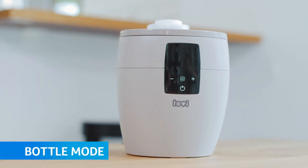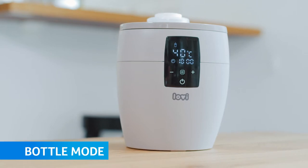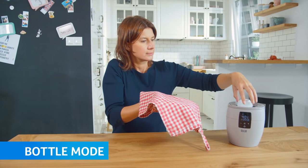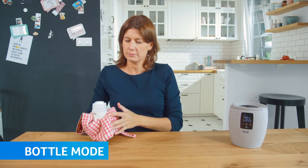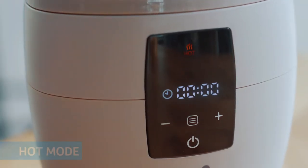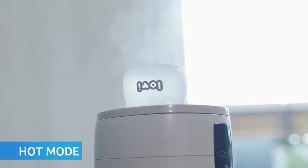Bottle mode enables keeping a chosen temperature of the water or milk for up to 10 hours. It also lets you gradually defrost milk stored in a bag or a bottle. Hot mode enables you to quickly and evenly heat the food, as well as steam disinfect bottles and teats.